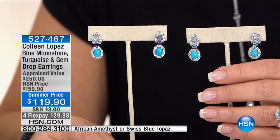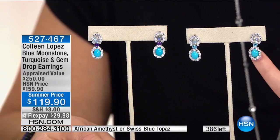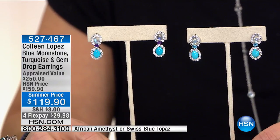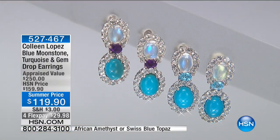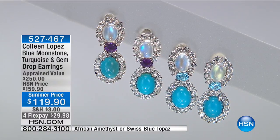The earring is here at $119.90. We have it in that beautiful blue moonstone with the turquoise. We have it in the amethyst with that beautiful Sleeping Beauty turquoise and the blue moonstone at the top as well. $119.90 — these were $159.90. Love, love, love the earring. They're absolutely gorgeous. So if you'd like to own them, this is the best time to treat yourself.